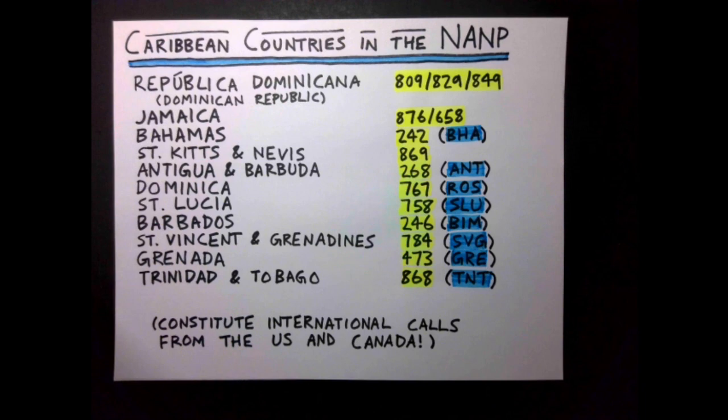Grenada has 473 for GRE, and Trinidad and Tobago has 868 for TNT. Unfortunately, calls to these countries constitute international calls, frustratingly making it such that just because a telephone number looks like a US or Canada phone number doesn't mean it won't incur international charges when dialed from the US or Canada. There have been telephone scammers that use this.